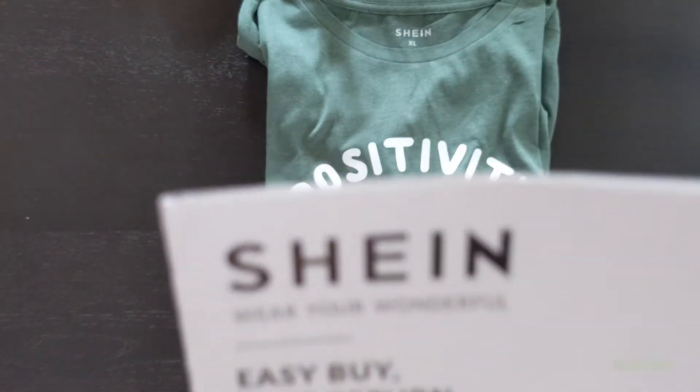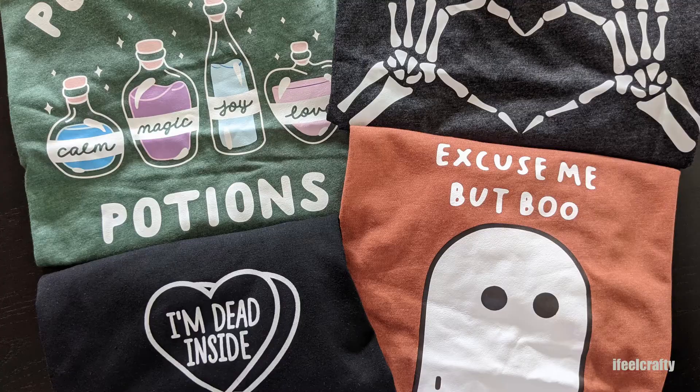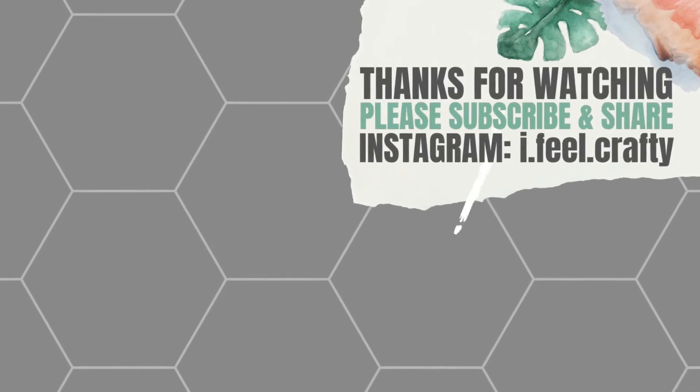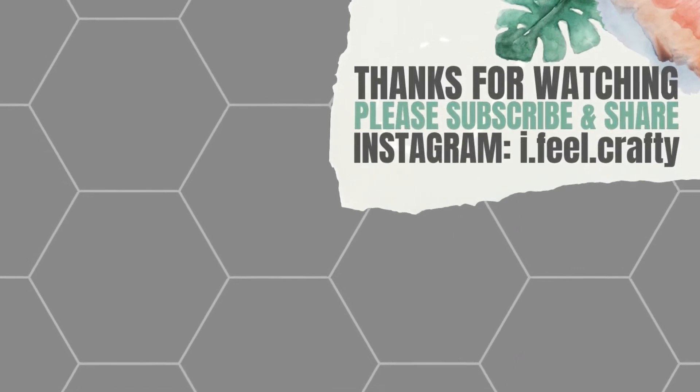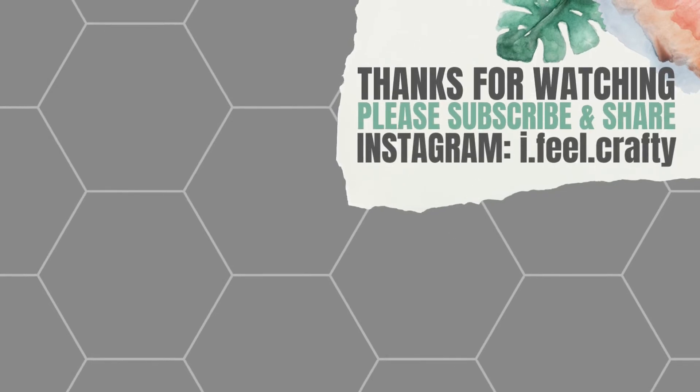And guys, this was it for the haul. If you like any of the stuff, let me know which one was your favorite — I can't wait to hear from you guys. I am so excited, and I hope you are too for this coming spooky season. Thank you so much for watching. I hope you're enjoying my content. Thank you for sharing my videos and subscribing to the channel. I cannot wait for you guys to see my next videos — I'll talk to you later.